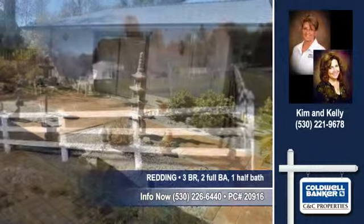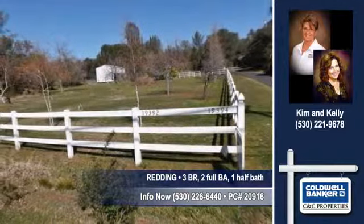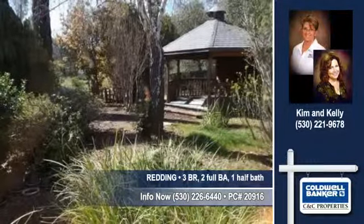You'll find three bedrooms, two and a half baths in this home. Contact Kim and Kelly to arrange a personal showing.